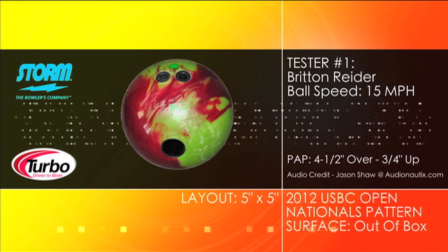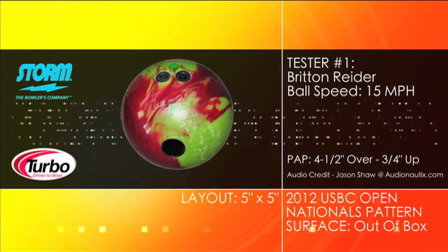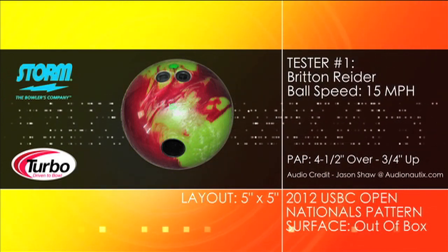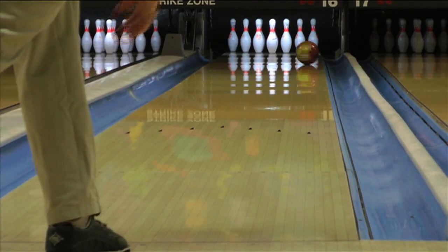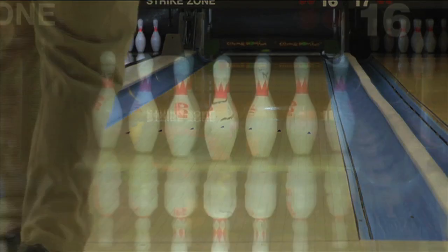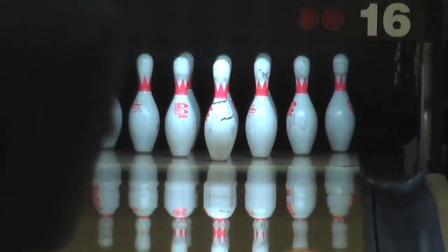Introducing the Fringe from Storm. This new hotline release features the R2S Pearl cover stock wrapped around the NOS core. Finished at a 1500 grit polished surface, the Fringe is all about back-end reaction. The Fringe gives you easy length with a wicked move on the back end.